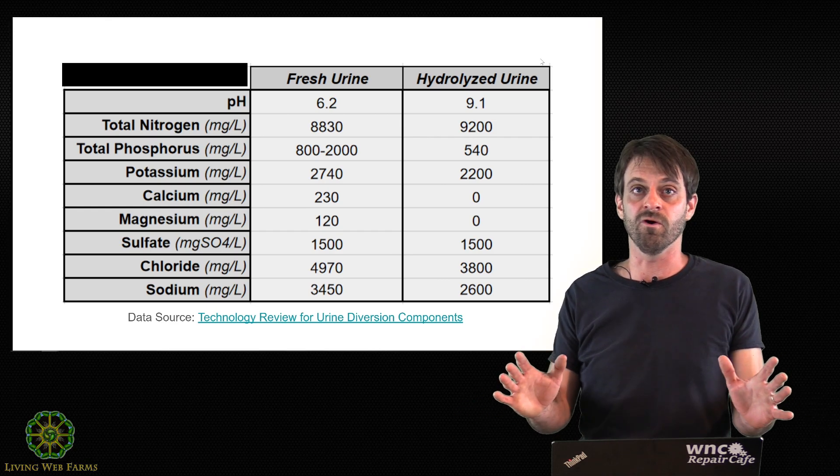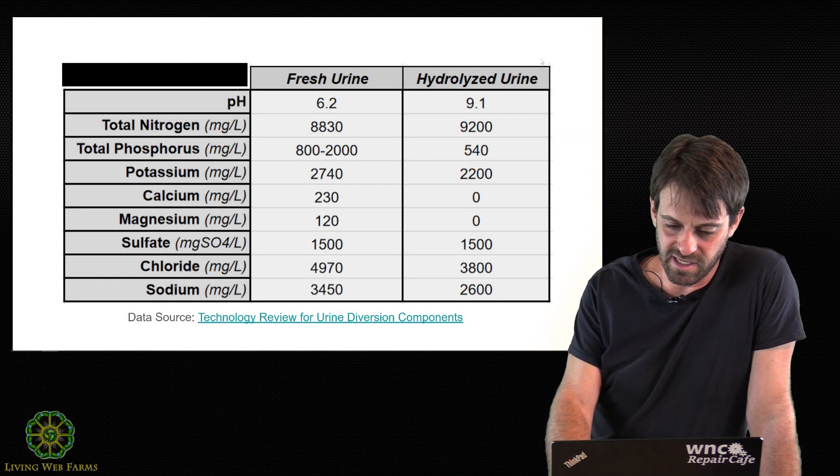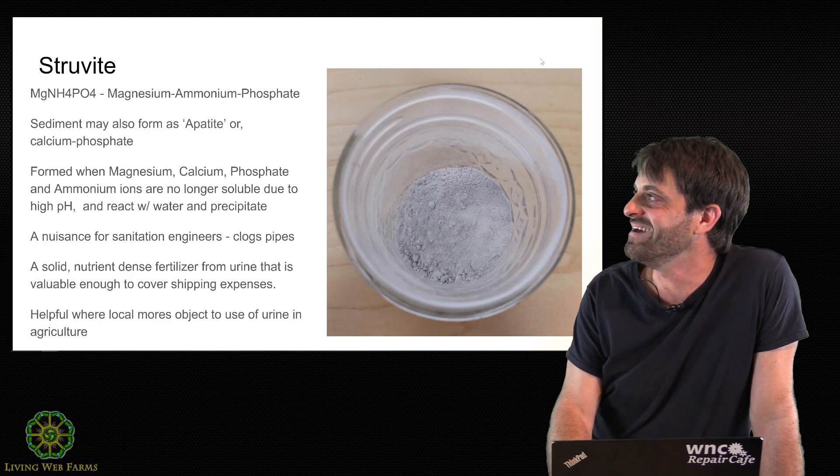This is a real big problem for the urine diversion folks who are advocating community-wide urine collection. They've got these really large urine containers and piping systems, and this sludge eventually clogs up and builds around the outside of these pipes. Wastewater treatment professionals know all about it. But for us, it's actually pretty cool, in my opinion.